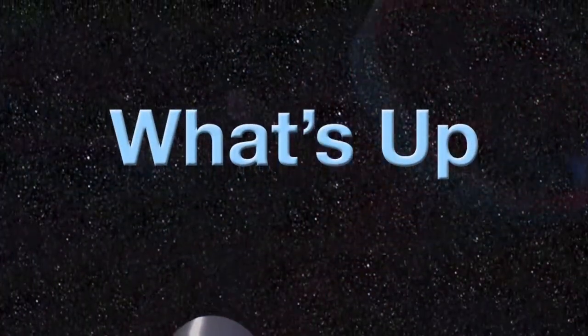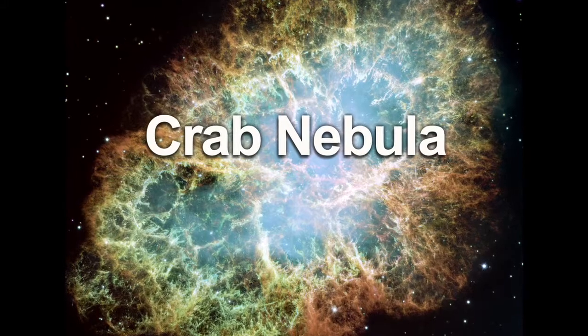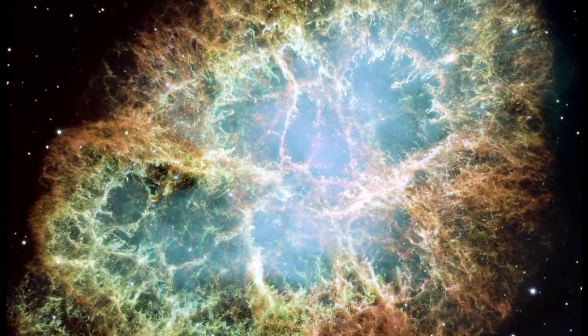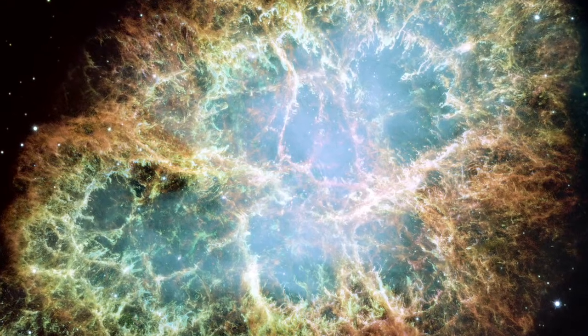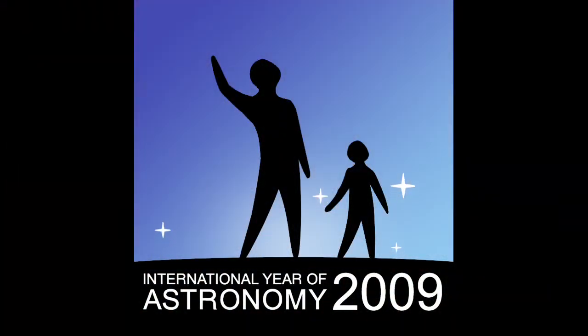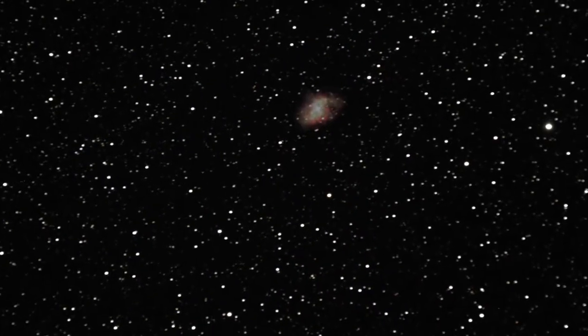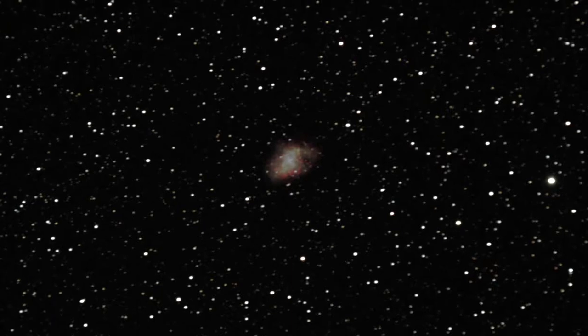What's up for November? The Crab Nebula. Hello and welcome. I'm Jane Houston Jones at NASA's Jet Propulsion Laboratory in Pasadena, California. 2009 is the International Year of Astronomy, and this month's special viewing target is the Crab Nebula, the only supernova remnant that's easy to see from a modest telescope.